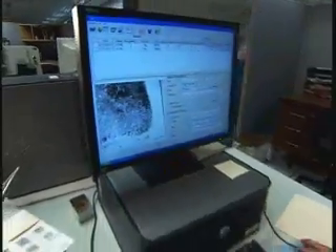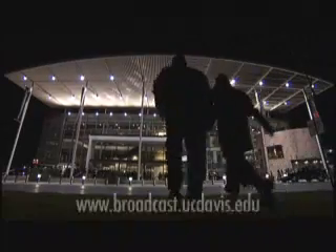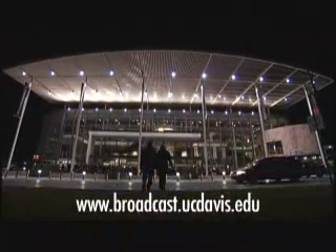Reporting from Sacramento, I'm Paul Fotenour. For more information, please log on to broadcast.ucdavis.edu.